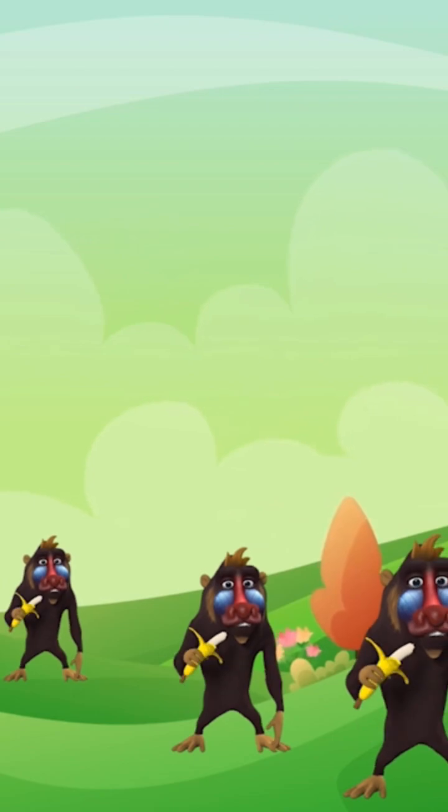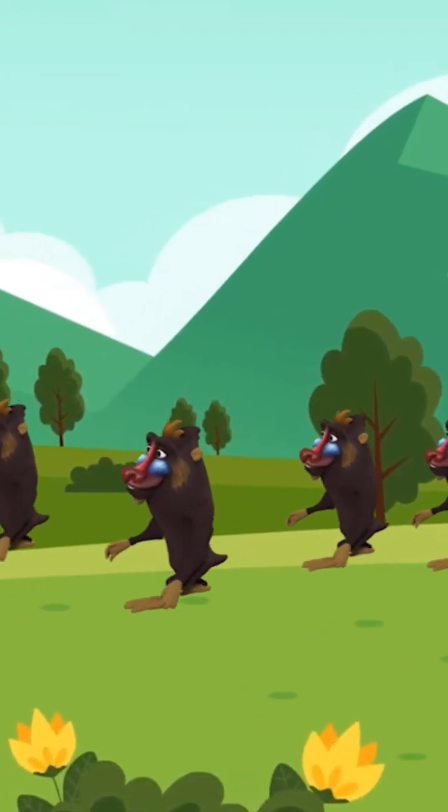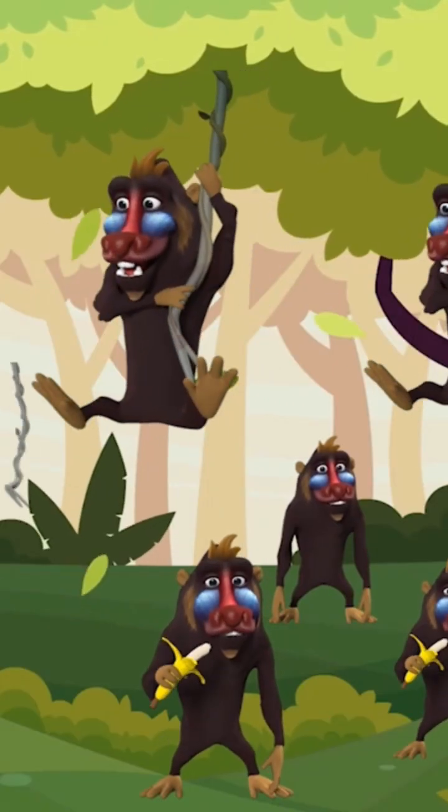Six little monkeys grazing in the meadow — can you say six? Seven little monkeys running in the field — can you say seven? Eight...